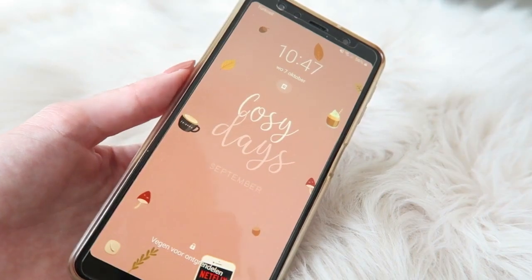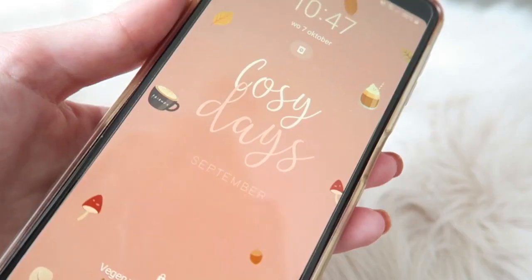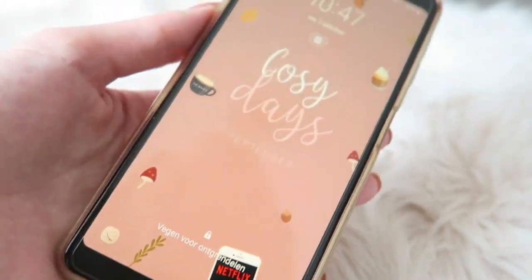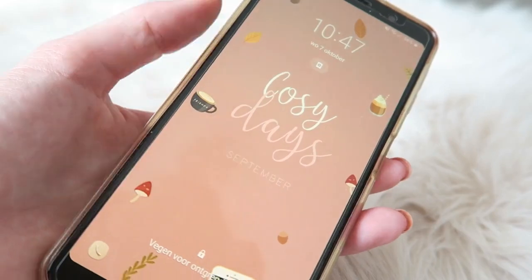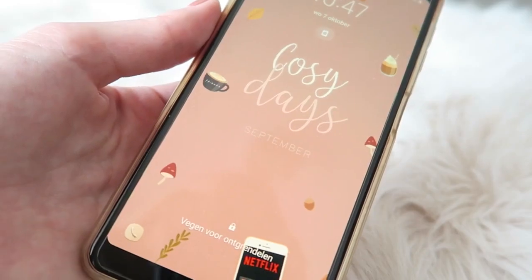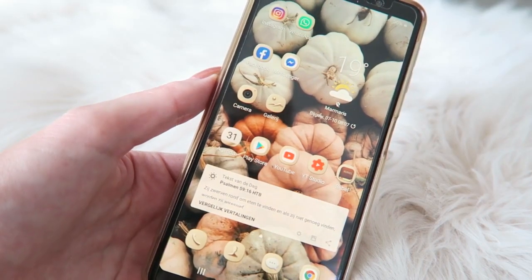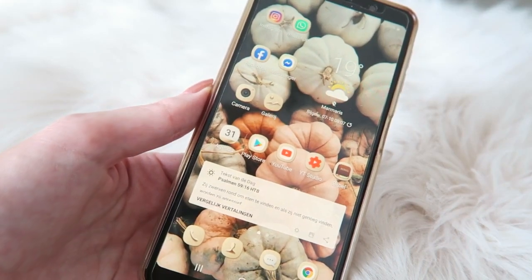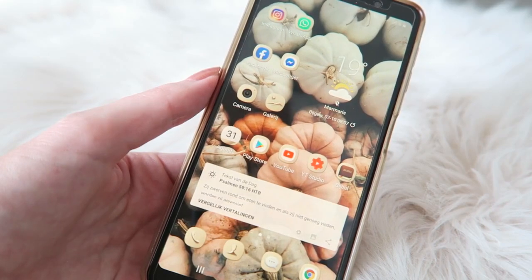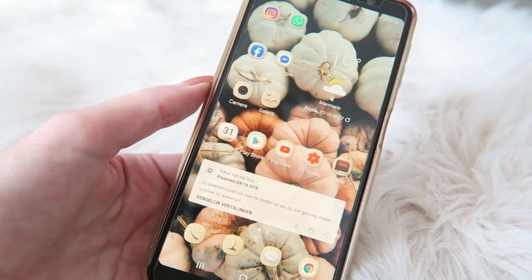This is the wallpaper I have currently — I think it's perfect for cozy fall days with a coffee, cute things, and Netflix. I save my wallpapers on Pinterest so if you like to check them out, you can check out my Pinterest. This is my home page — I have a really cute wallpaper with little pumpkins, which you can see a little better here.